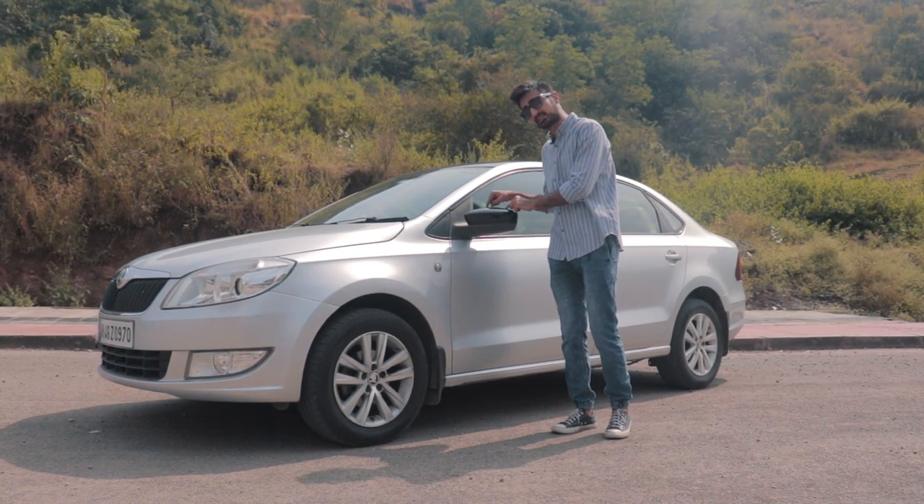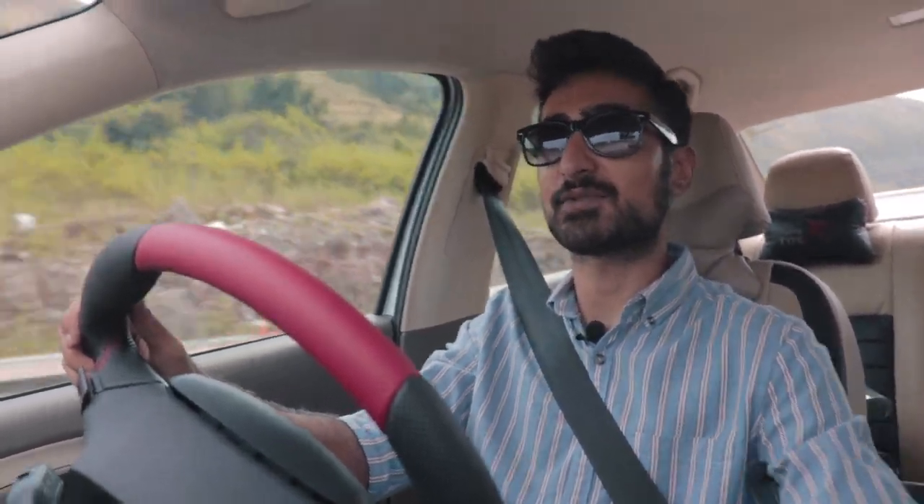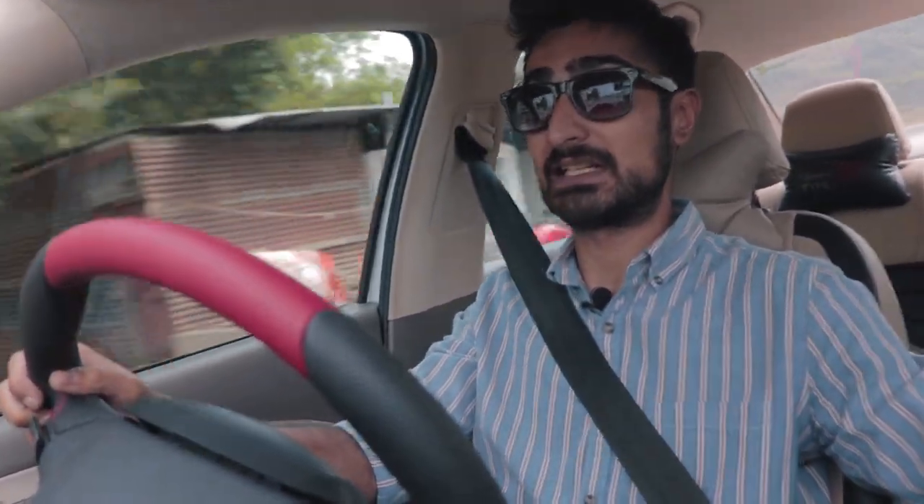However, this specific car is the definition of its name. Welcome to the Driver's Hub. My name is Bhavneet Vaswani and this is a Stage 3 Skoda Rapid 1.6 diesel, and that means it has an upgraded turbo. Woohoo — this is fun — it's a completely different animal.